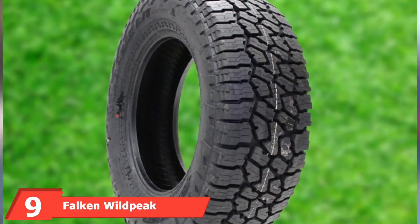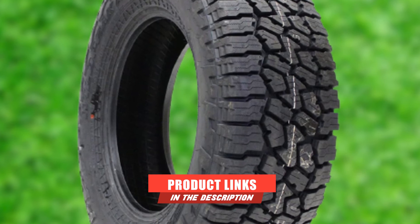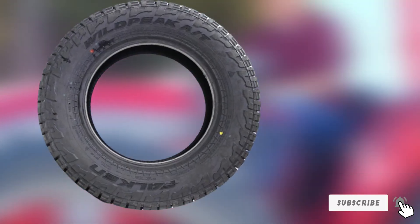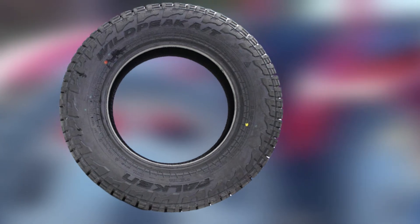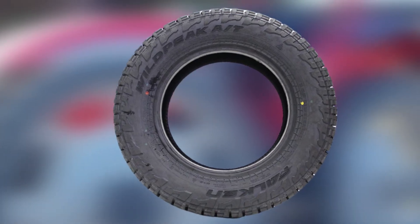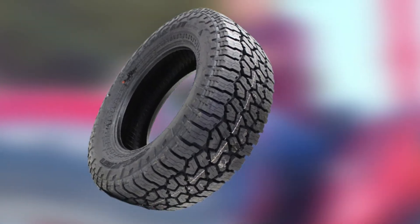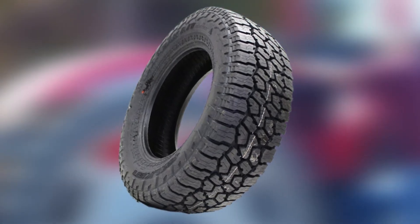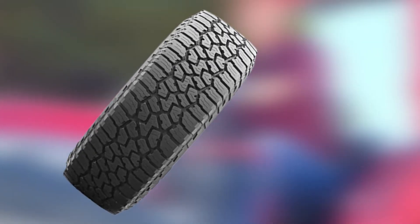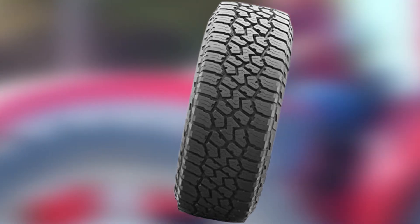Next at number nine we have the Falken Wildpeak All-Terrain Radial Tire. For all-terrain driving, you need sturdy tires. The Falken Wildpeak All-Terrain Radial Tires were made for all types of driving, regardless of where you are and what the weather's like. They handle well off-road on rugged terrains like dirt roads and mud without sacrificing smooth driving on the pavement. They have an optimized tread combined with a silica tread compound, which allows the tire to excel in winter and rain and resist wear and tear. It meets the Rubber Manufacturers Association's qualification for severe snow conditions. These tires are also packed with technologies like a lower sidewall, full-depth sipes, and grooves that keep the tire performing well through its entire life.